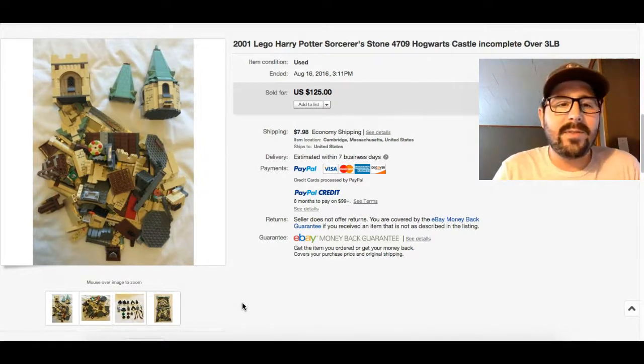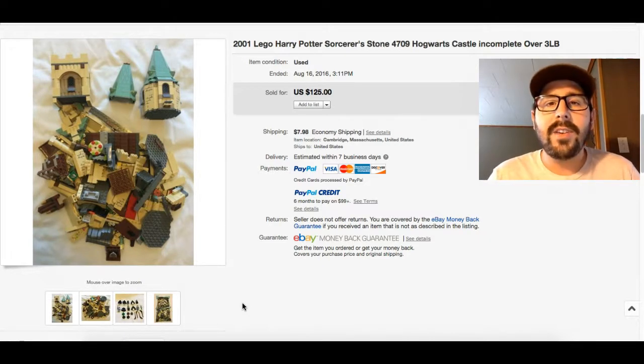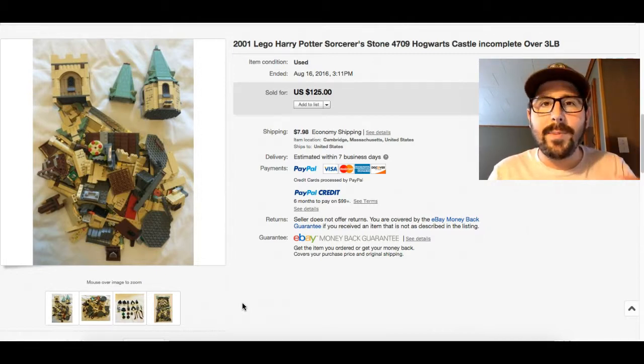I hope you guys are enjoying these what-to-sell videos and learned something. This was a really fun one for me — I really like Legos. If you're not subscribed already, hit the subscribe button. I do these videos every week. Hope you liked this video and we'll see you next time. Happy hunting!